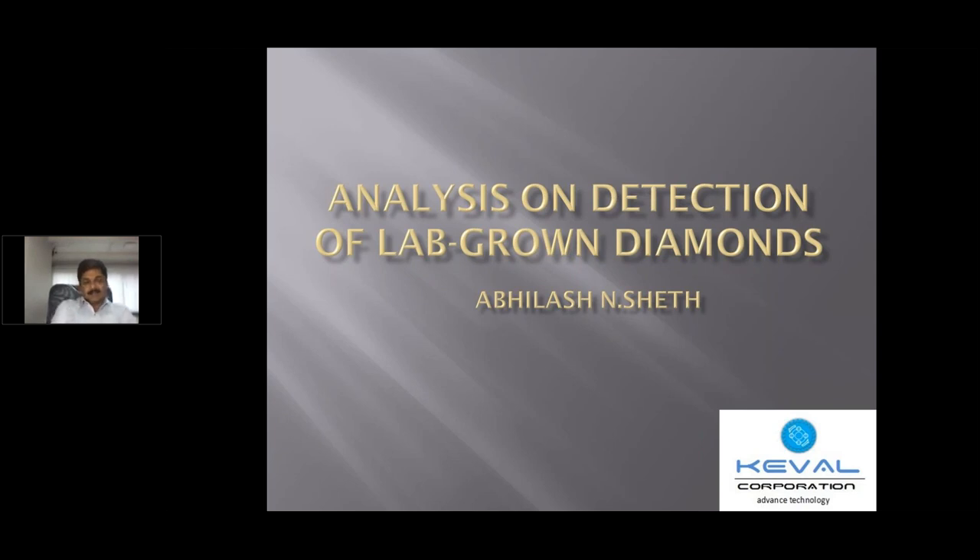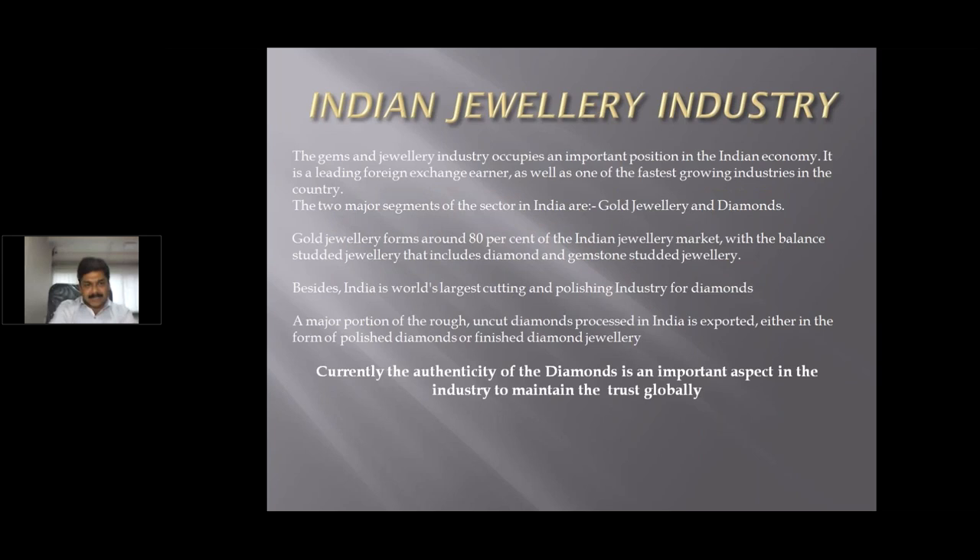Let us know a little bit about the gem and jewelry industry. As we all know, the gem and jewelry industry occupies an important position in the Indian economy. It is a leading foreign exchange earner as well as one of the fastest growing industries in the country. The two major segments of the sector in India are gold jewelry and diamonds.